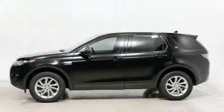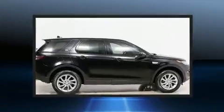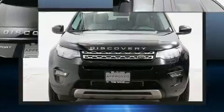Come test drive this 2016 Land Rover Discovery Sport. Under the hood you'll find a four-cylinder engine with more than 200 horsepower. For added security, dynamic stability control supplements the drivetrain. A turbocharger is also included as an economical means of increasing performance.